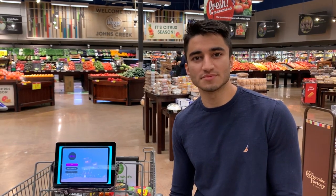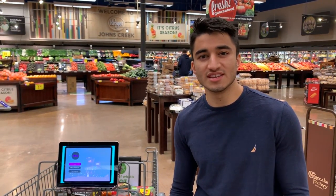Today I'm going to be telling you about SwiftCart. With frictionless retail on the rise, with modern concepts like Amazon Go and Walmart mobile checkout, traditional stores need a way to compete.